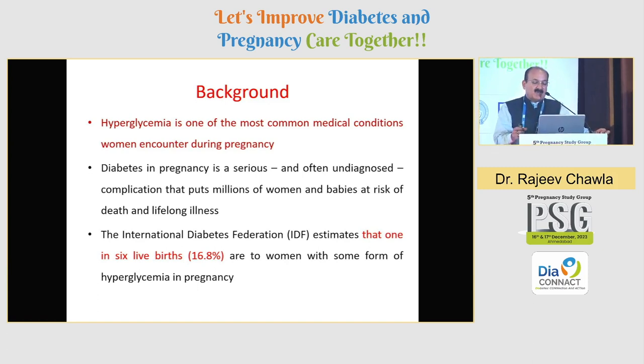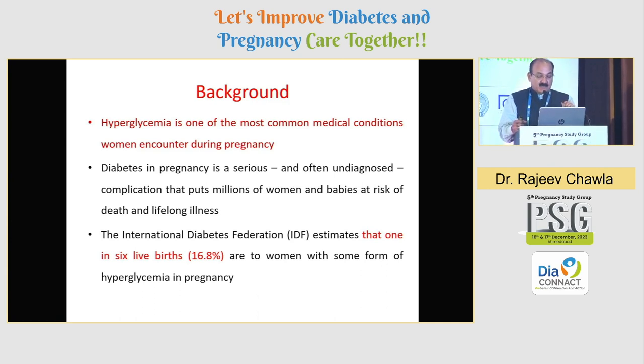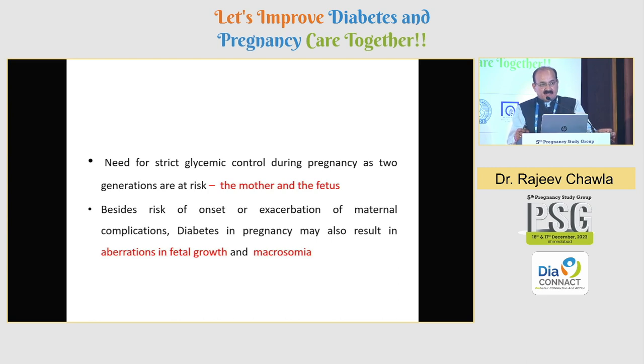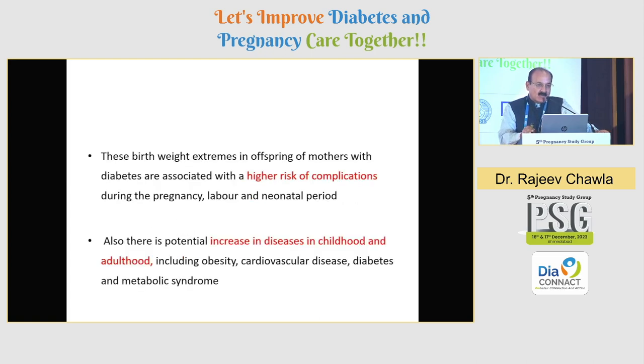We all know hyperglycemia is one of the most common medical conditions which a woman can encounter during pregnancy, and almost one in six live births are definitely likely to have some degree of dysglycemia, and 85% of that actually happens to be gestational diabetes. There is a very tight and important need for strict glycemic control for the mother and for the fetus, so as to avoid fetal growth and macrosomia, and also to cut down on neonatal and maternal risk of complication. We know all offspring born out of hyperglycemia in pregnancy are likely to develop NCDs, subsequently greater risk of metabolic syndrome, obesity or cardiovascular disease.